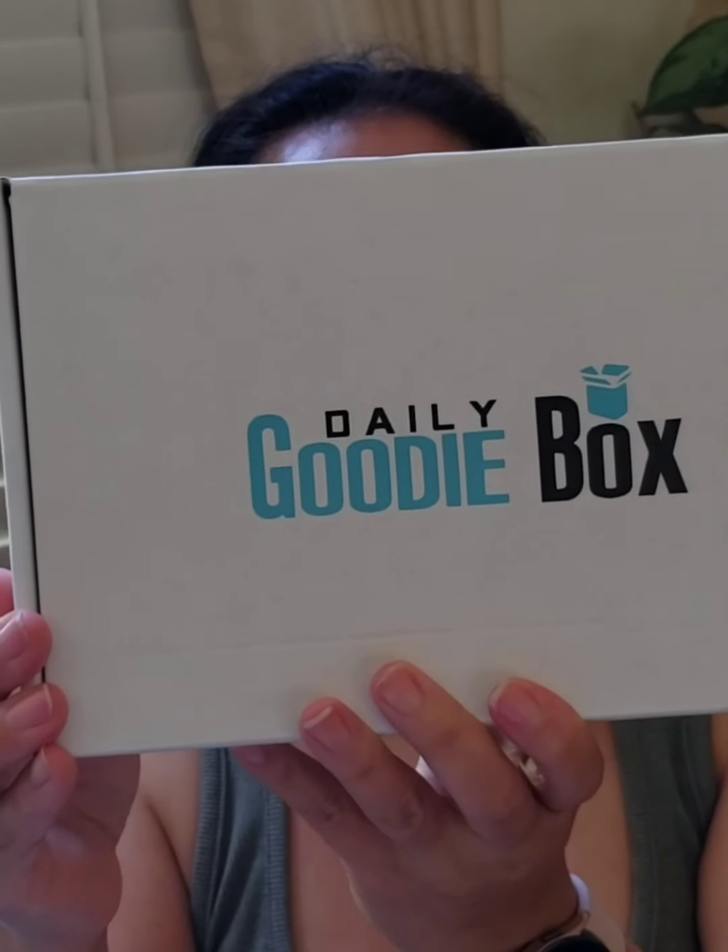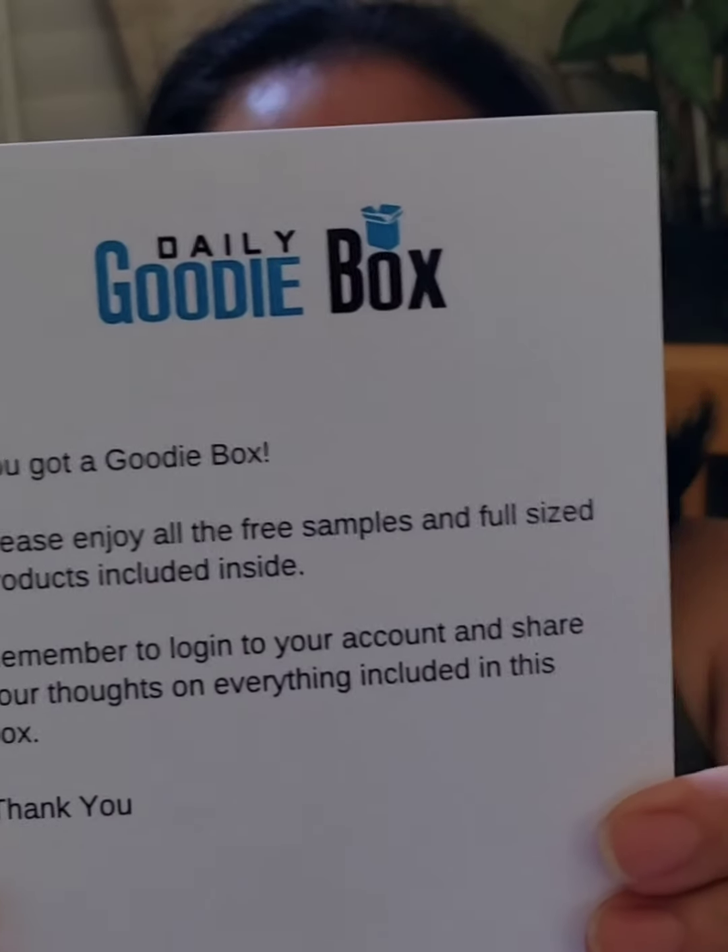Hello! Today I'm doing an unboxing of the Daily Goodie Box — this is the September 2022 edition. Let's see what's inside. The Daily Goodie Box — you got a goodie box, and this box is full of full-size items.